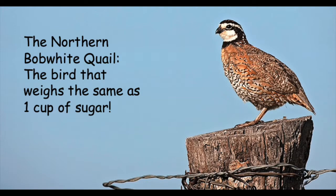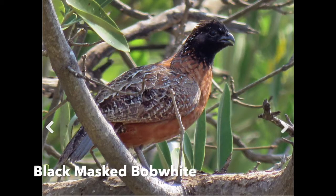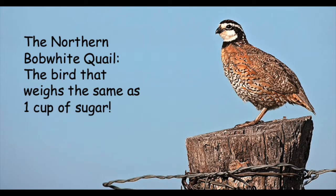There are 22 subspecies of the Northern Bobwhite quail, which include the Rufous Bellied Bobwhite, Black Masked Bobwhite, and many more. Most females and subspecies look the same but males vary. An adult Bobwhite weighs five to six ounces, which is roughly the same as one cup of sugar.